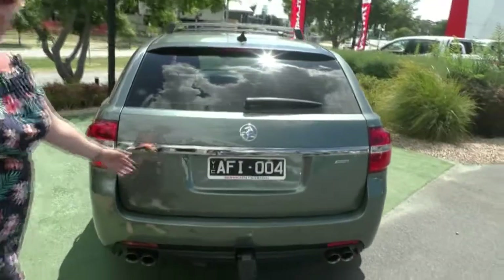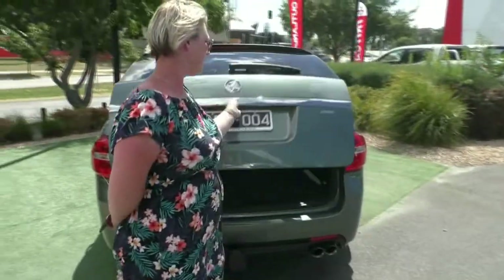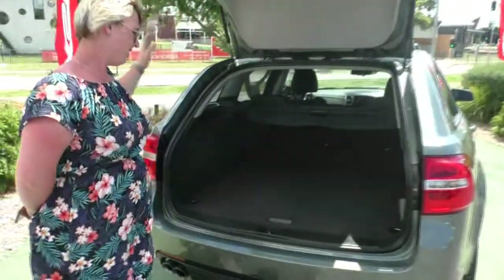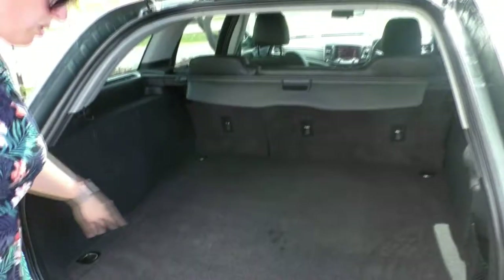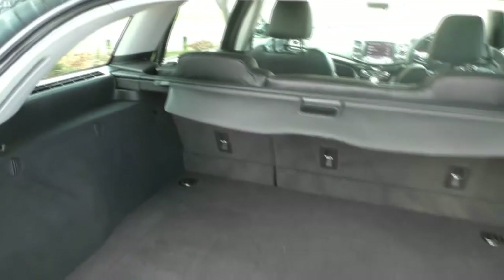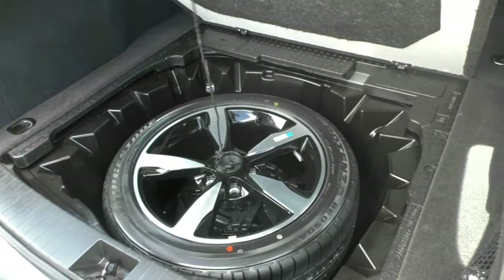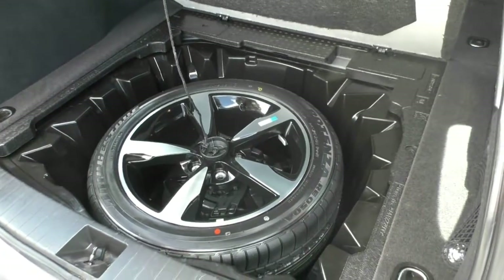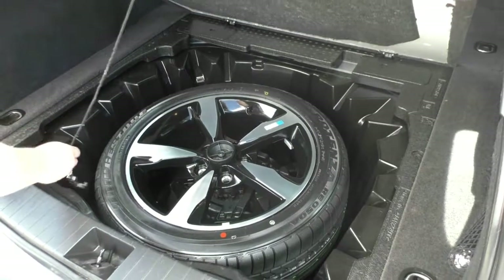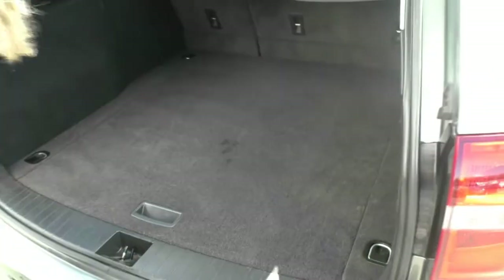We'll have a look inside the boot so you can see how much space there is. Inside it's got the tow bar, and you've got your 12-volt cigarette lighter just in the panel there. You've got your parcel shelf to keep everything safe and secure, so no one can actually see what's in there. Just having a look underneath, you've got a brand-new full-size spare wheel — it's in immaculate condition, you can even see it's still got the stickies on it, so it's never been used before in its life.